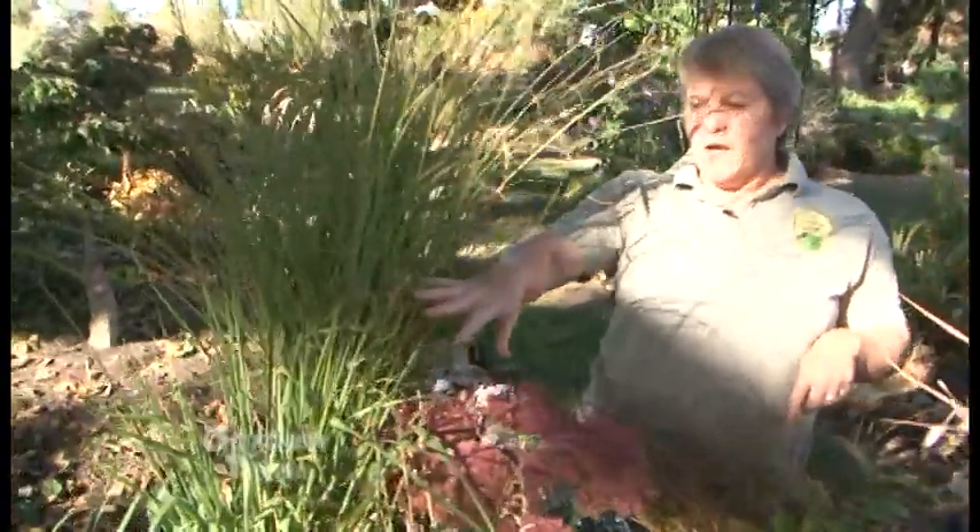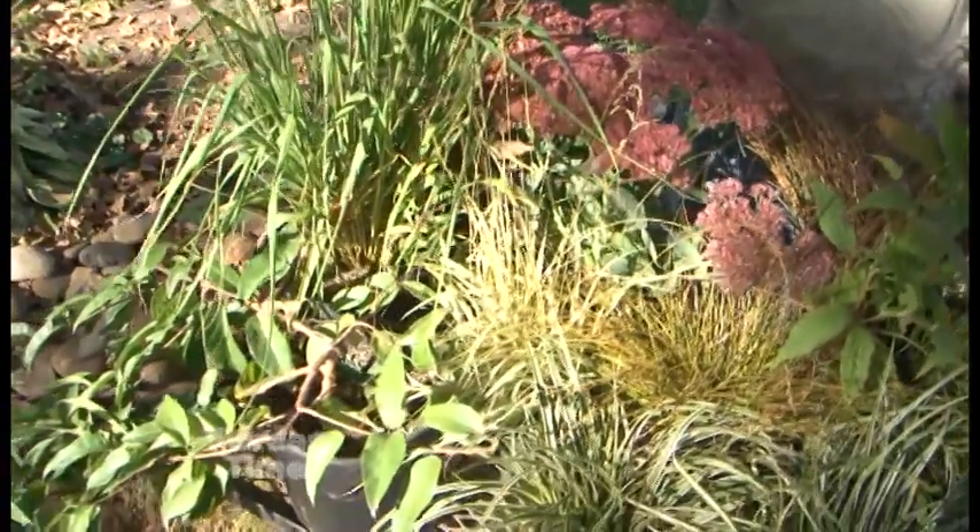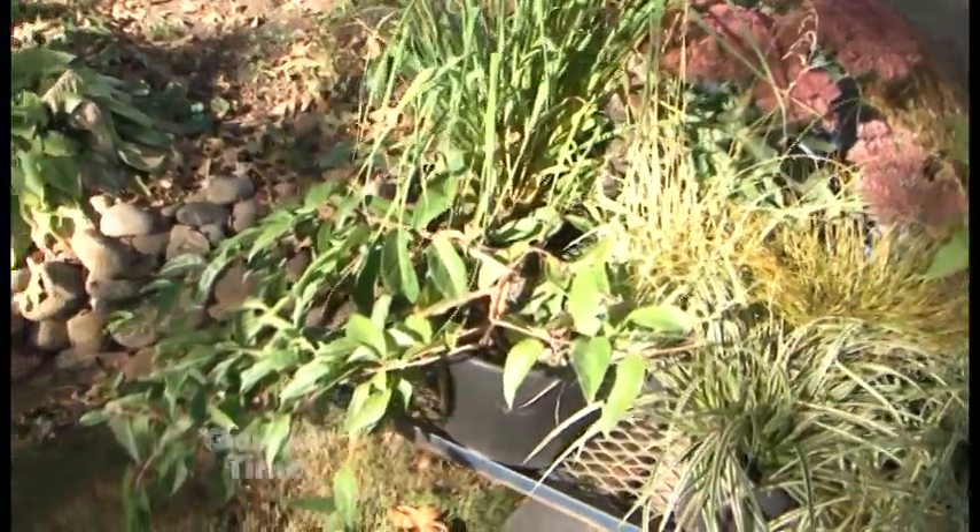I'm at Out in the Garden Nursery and we're talking about fall and winter interest plants for your garden. If you're ready to be planting, you have to come out here. Carol, you really have some great ideas for us today. Well, I wanted to start with actually some really fun summer surprises — okay, before we talk about fall.